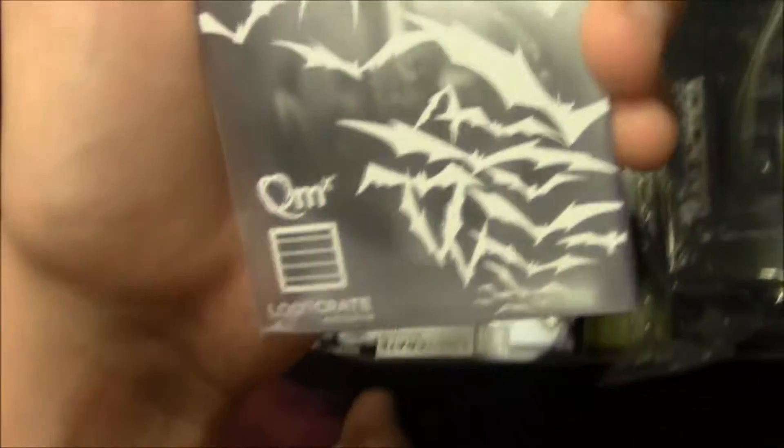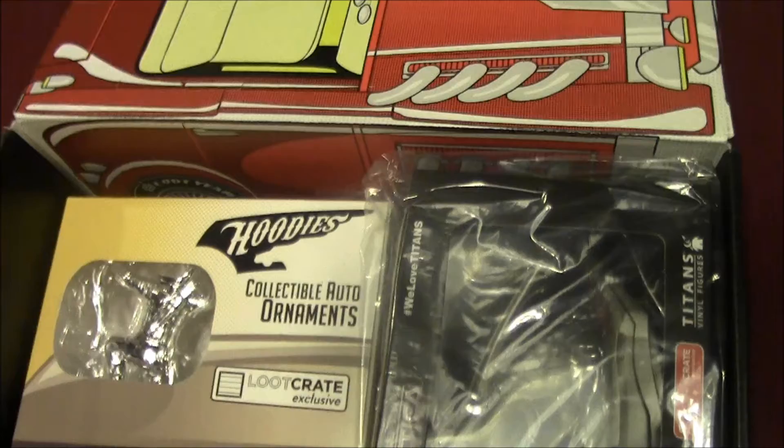First off I see a shirt — we're going to save that for last. What's this? It looks like a Batman keychain. Let's check that out. Oh my god, that's freaking crazy.